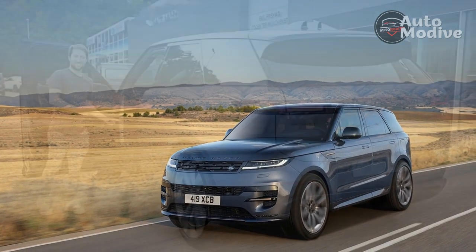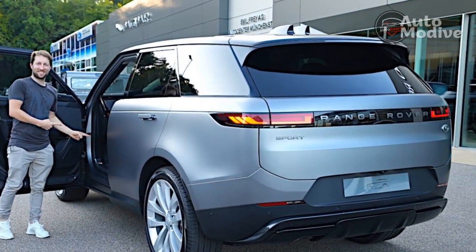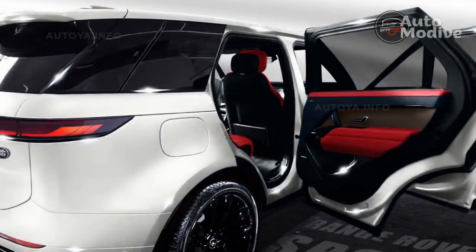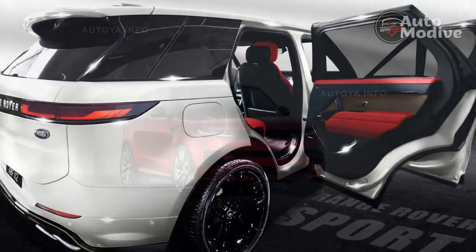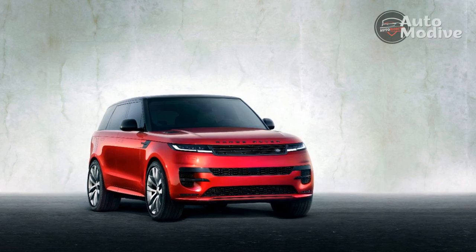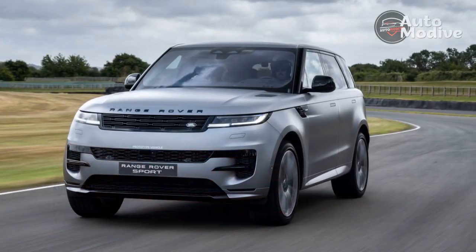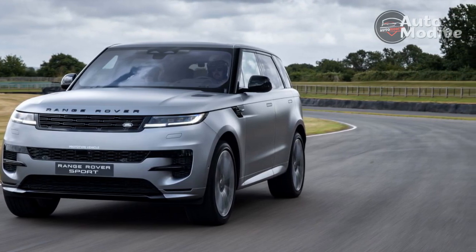Regardless of the grade, the Sport comes with air suspension, adaptive dampers, and terrain response traction controls. On pavement, the symphony of electronics — with the available rear axle steering on the most expensive models, which turns the rear wheels up to 7.3 degrees opposite the front wheels at low speeds for crisper turn-in — gives the Range Rover Sport the button-down feel of a high-riding sports sedan.